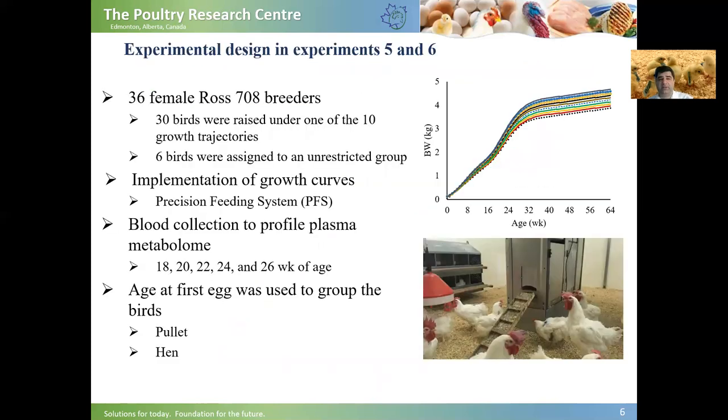Looking at the experimental design, we assigned 30 birds to one of the 10 growth trajectories, and also assigned six birds to an unrestricted or ad libitum group. We implemented growth trajectories using the precision feeding system shown in this picture — a machine that gives birds access to feed based on their real-time body weight. If their real-time body weight is less than the target, the machine lets them eat; otherwise, it gently removes them from the feeding station. We collected blood from 18 to 26 weeks of age at two-week intervals, and used age at first egg to classify birds as pullets or hens based on their status at the blood collection date.